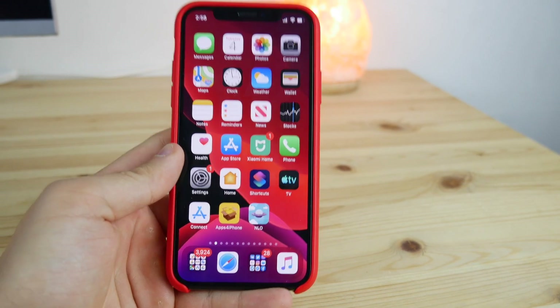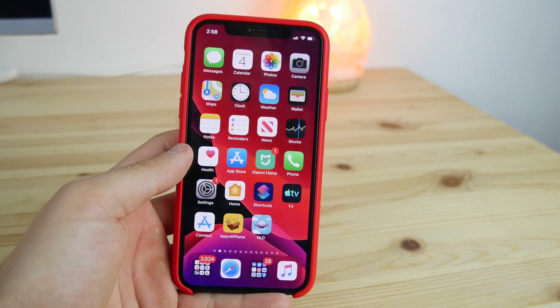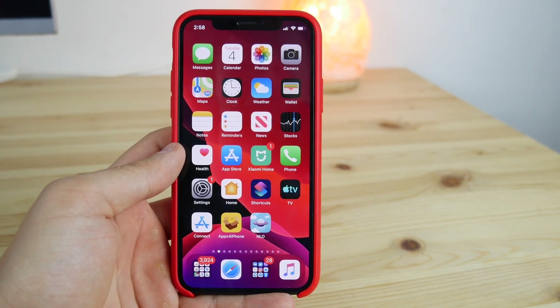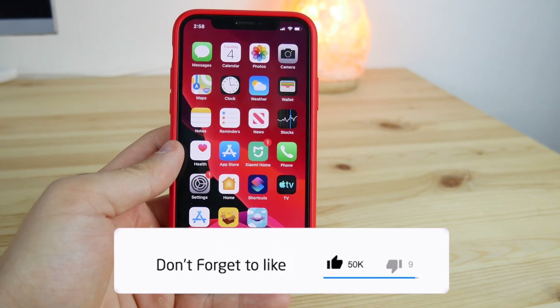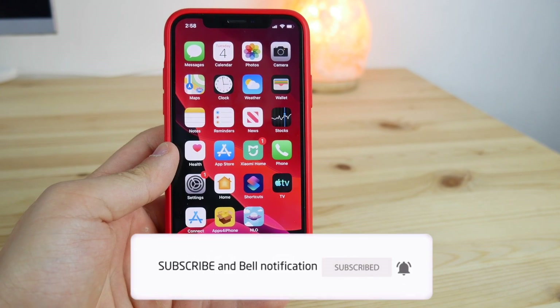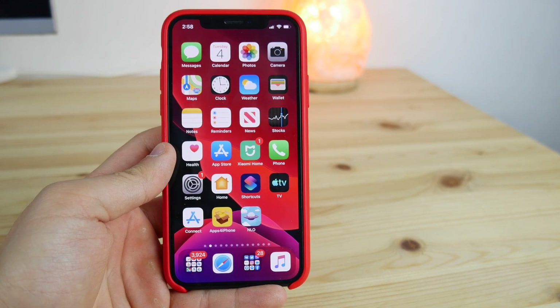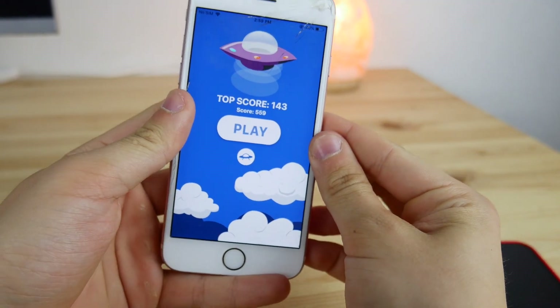Hey guys, today in this video I wanted to show you the coolest and most hidden features of iOS 13 that Apple did not show you during the keynote. Before we start, I wanted to ask for 100 likes on this video and possibly share it with friends or family who would be interested.